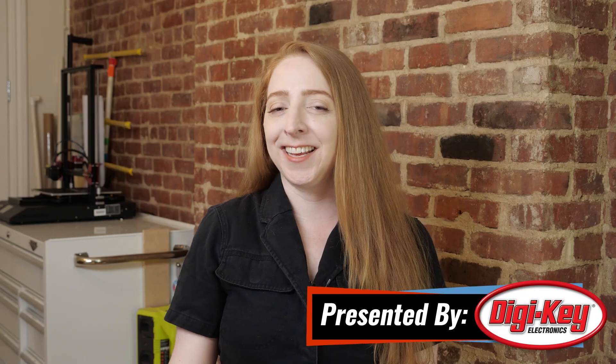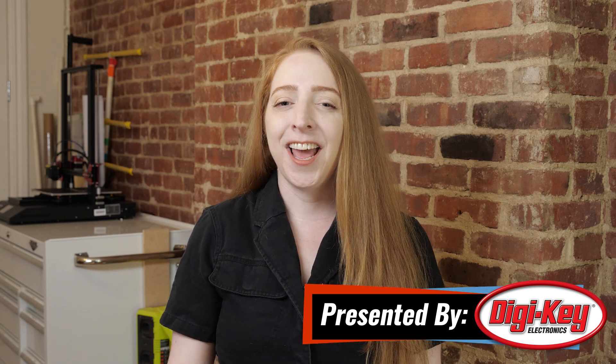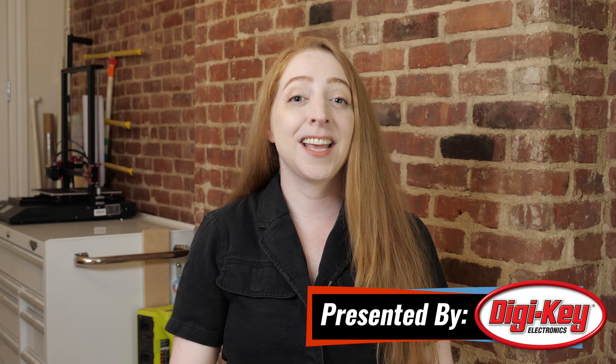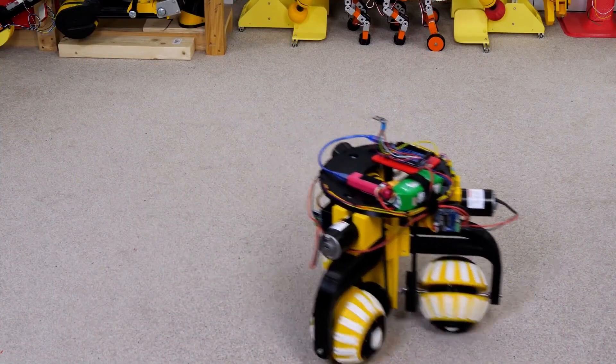Hi, welcome to Maker Update. I'm Becky Stern, back again to guest host. Thanks for having me. I hope you're healthy and safe and ready to get inspired. Let's get right into it with the project of the week.